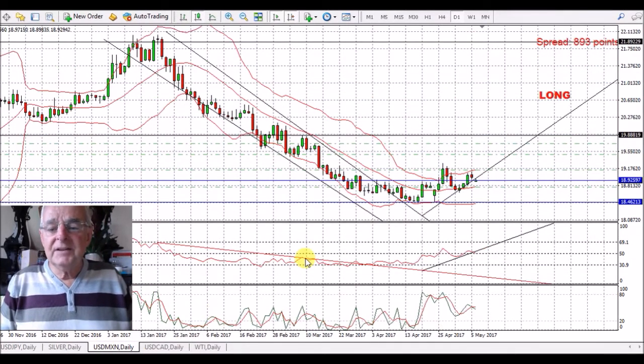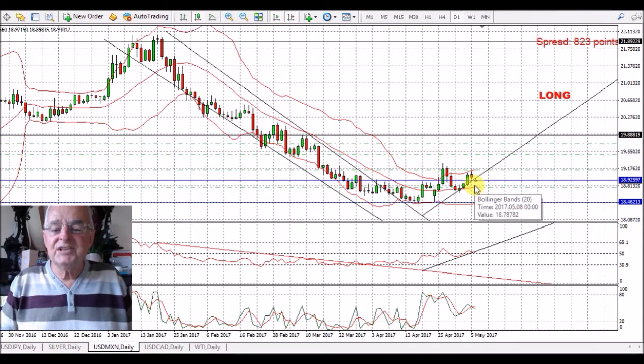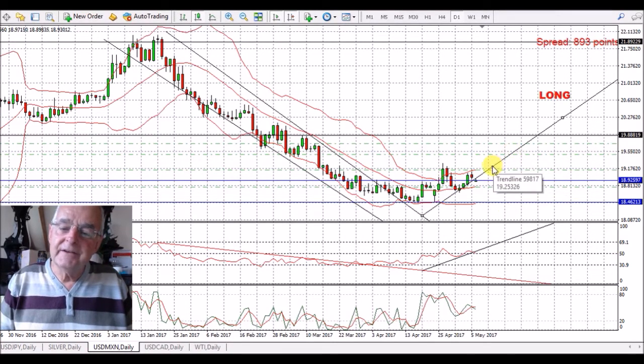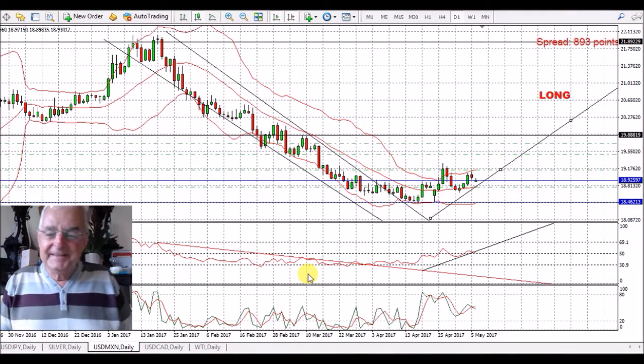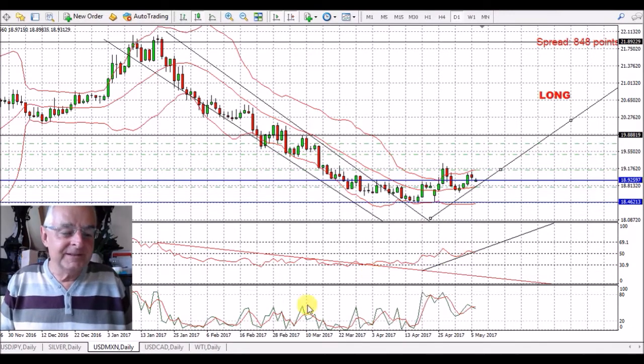USD/Mexican Peso — took a little bit of a battering in the last couple of days. I've got a slight green candle on this. I really think this is going places. I'm going to move my trend line over. We're still slightly above the 50 on the RSI.